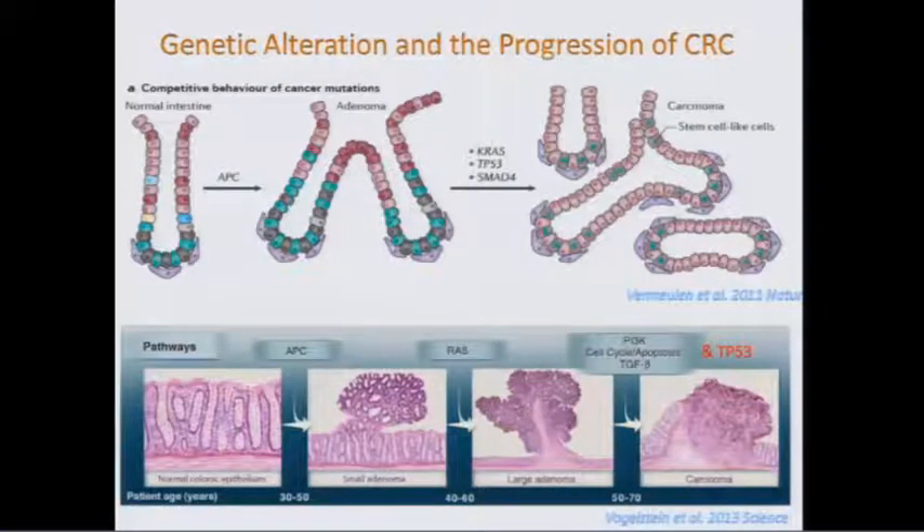The normal progression of CRC is that normal epithelium develops adenomas, which grow and can become carcinomas. In most CRC patients, there's mutation of the APC gene. Later, there are mutations of KRAS and TP53 and additional genes. I will hope to convince you that some of the molecules we're studying now may contribute to the process of metastasis, because that's actually our next target.